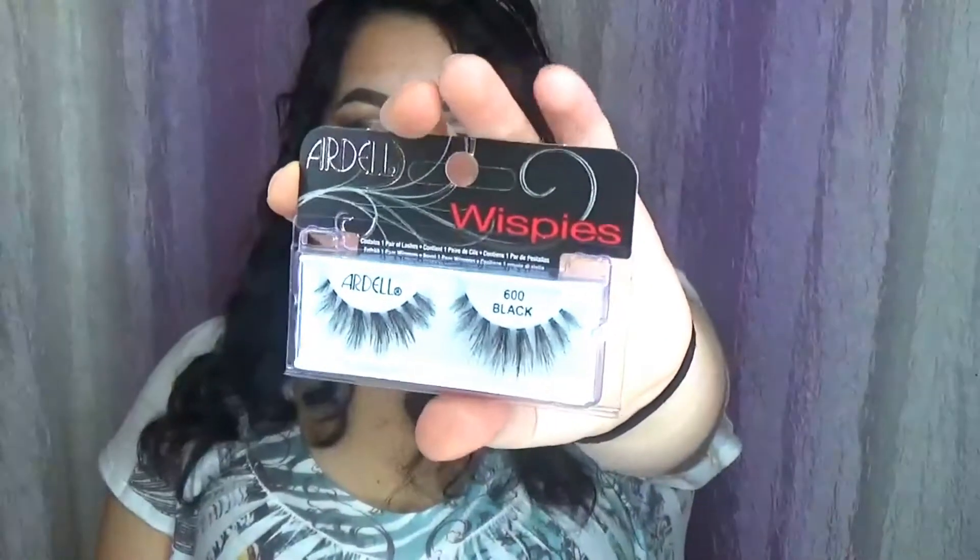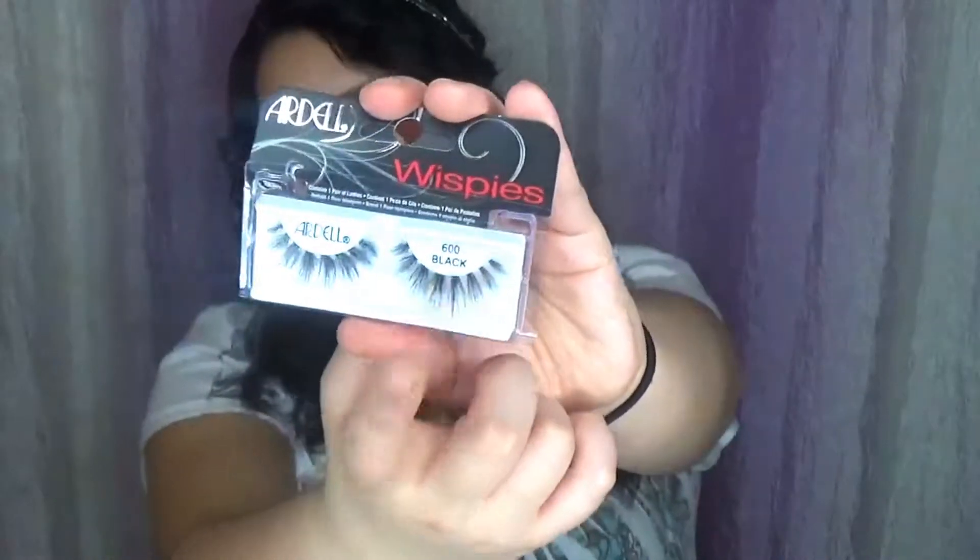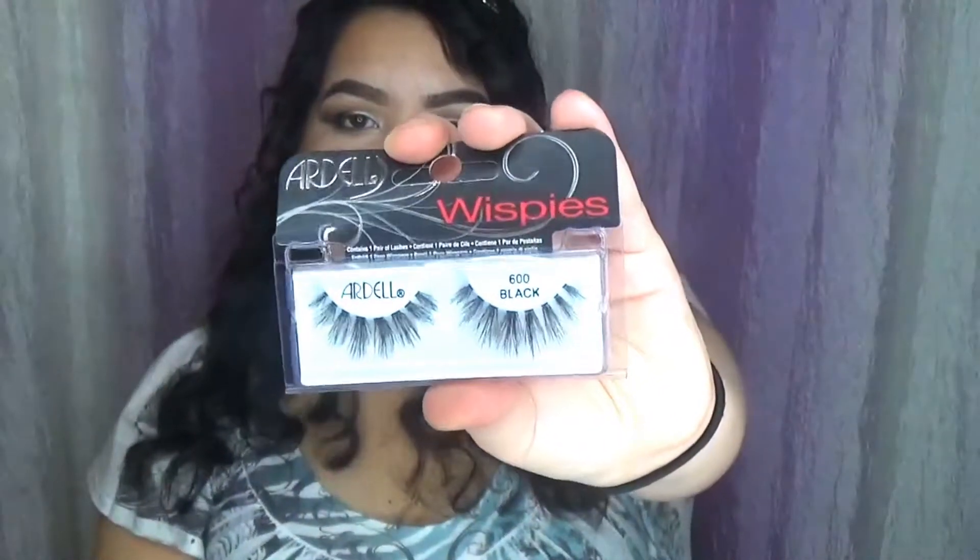Next thing I got were these Ardell Wispy Eyelashes. These are in the style 600. I really like these eyelashes. They're really long and stuff, but they still look pretty natural. These are like one of my favorites, honestly. I love eyelashes. I should be wearing some right now, but I was too lazy to put them on.